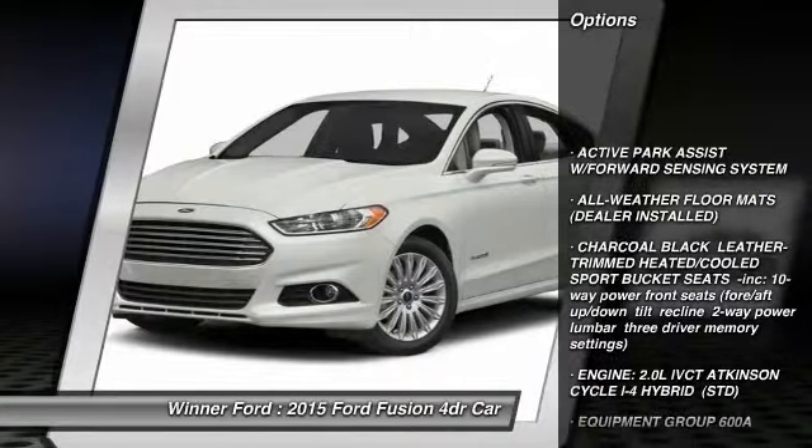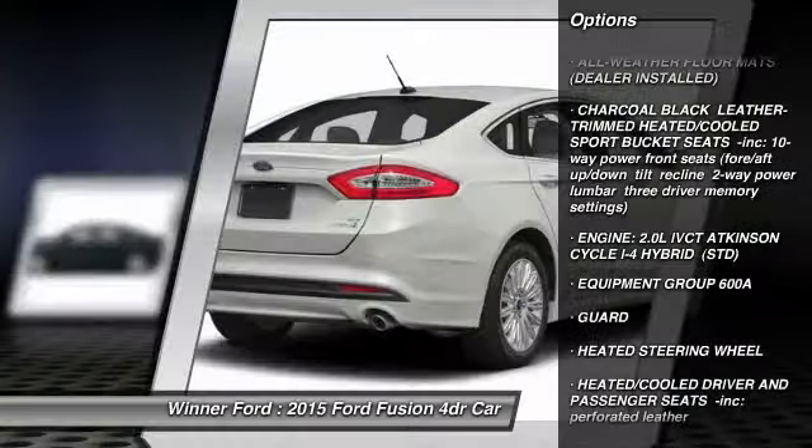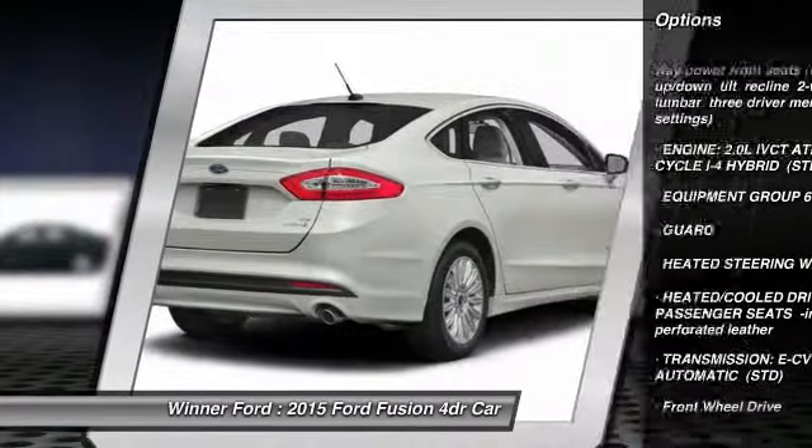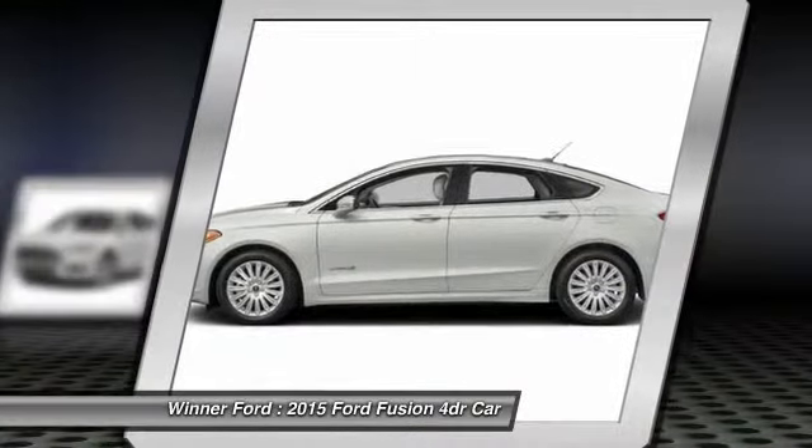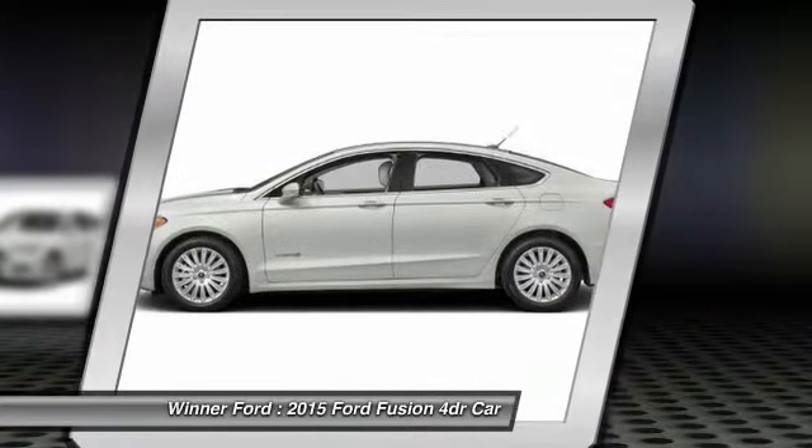Stability control, traction control, remote engine start, steering wheel audio controls, anti-lock braking system, power steering, adjustable steering wheel, driver airbag, keyless entry, keyless start.